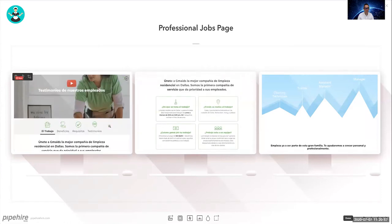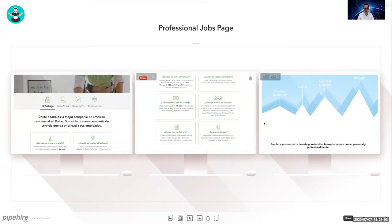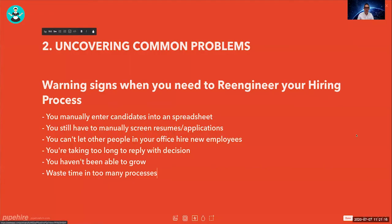You want to have a video explaining everything — benefits, requirements, and testimonials — with a link to complete the application at the end. We have our application in both Spanish and English to give opportunity to both markets.